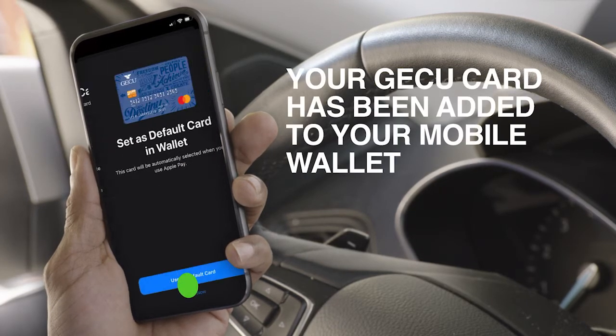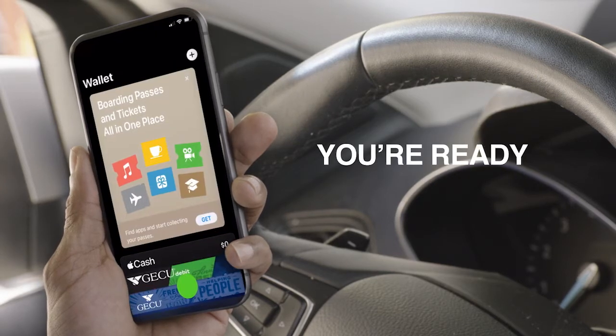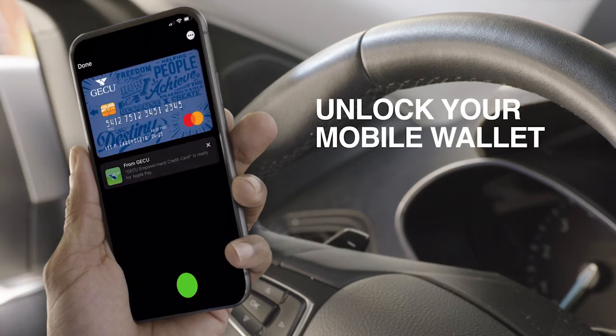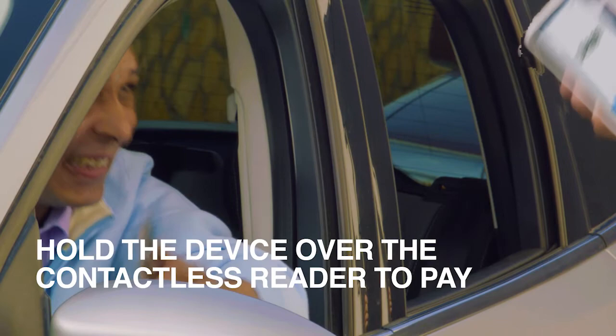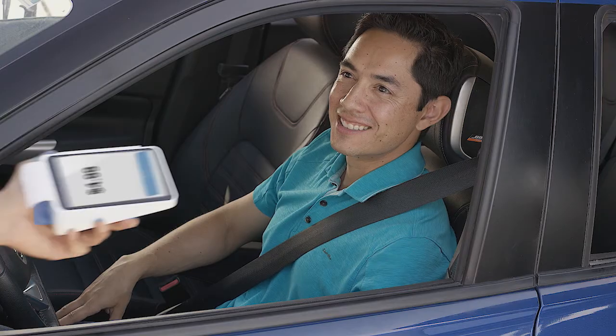Now you're ready to use your mobile wallet. Use your device's passcode, fingerprint, or face ID to unlock your mobile wallet, and hold the device over the contactless reader to pay. You can also use your favorite wearable device to check out.